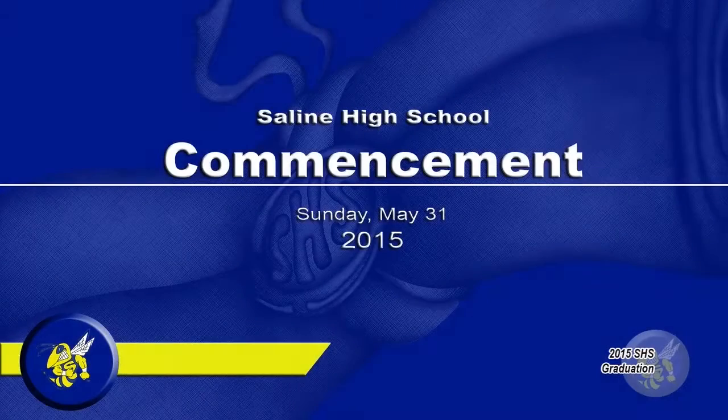That's all we have for this year — don't forget we're back next September. I'm Taylor Nunley. Have a great summer, Hornets.